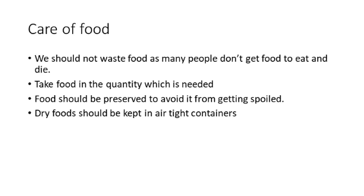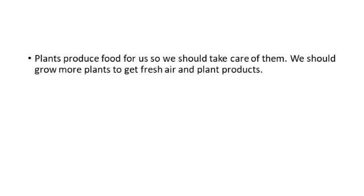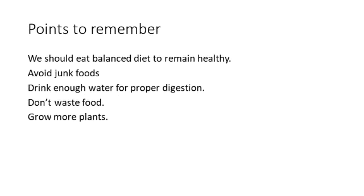Now, children, can you tell me from where do we get these food items? We get food from the plants. So plants are very, very important to us. We should take care of plants and we should grow more and more plants to get fresh air and plant products. Hope you have understood the importance of food in this lesson and you will eat healthy food. Thank you, children.